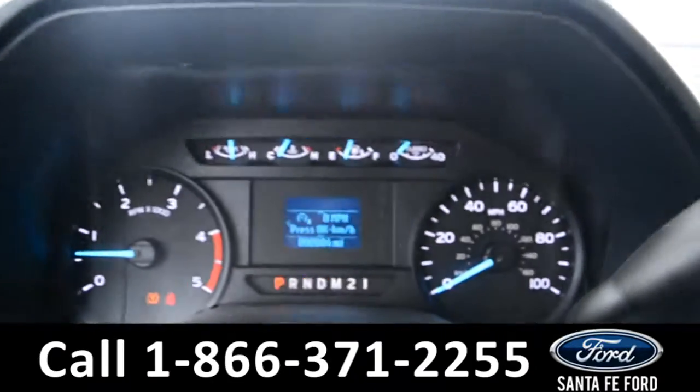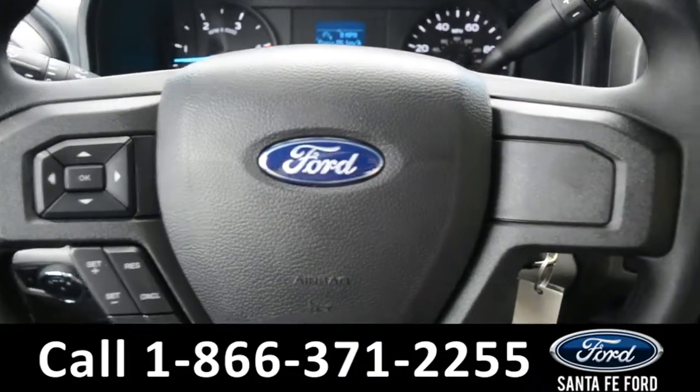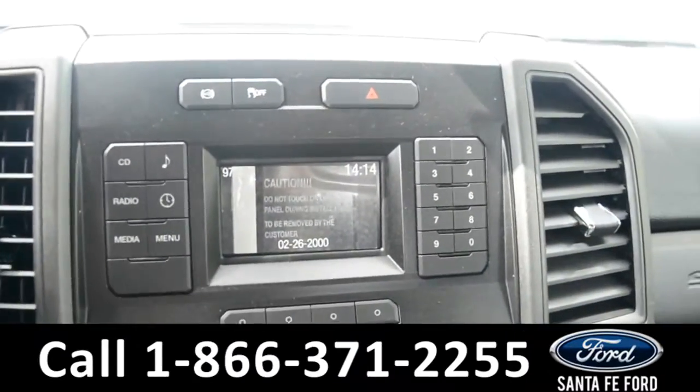Here's a quick look at the dashboard. There is a digital menu display. On the steering wheel, you can find menu controls as well as cruise control. Over in the media center, there is AM and FM radio as well as a CD player. This is also where the vehicle displays its backup camera.